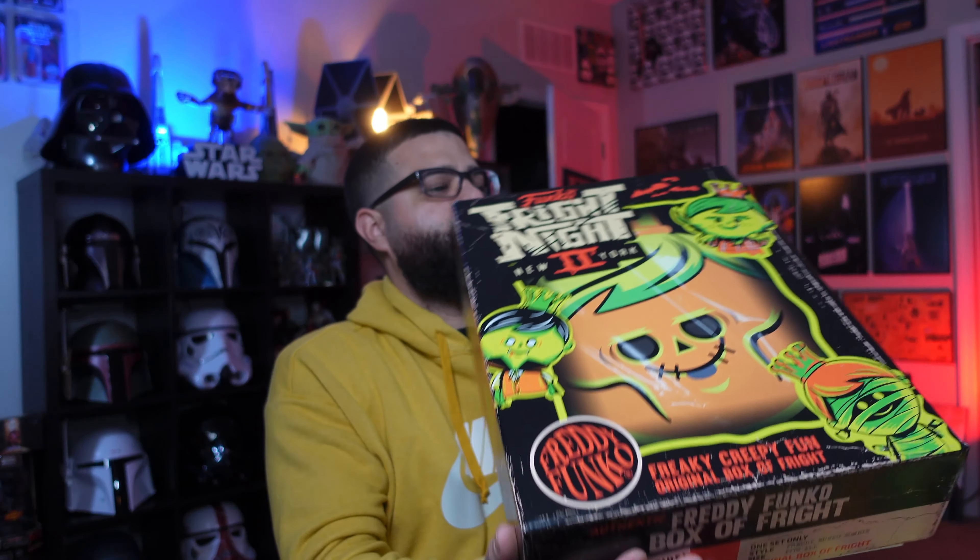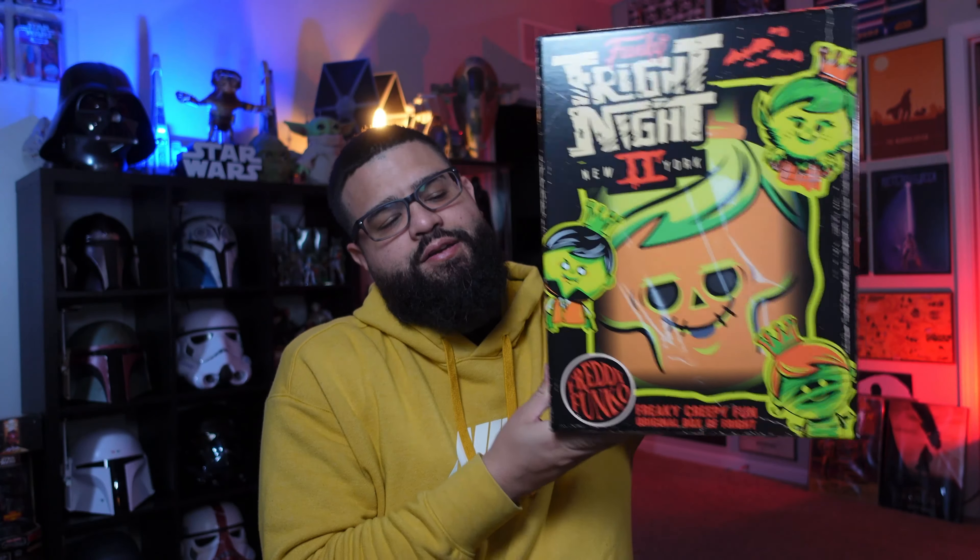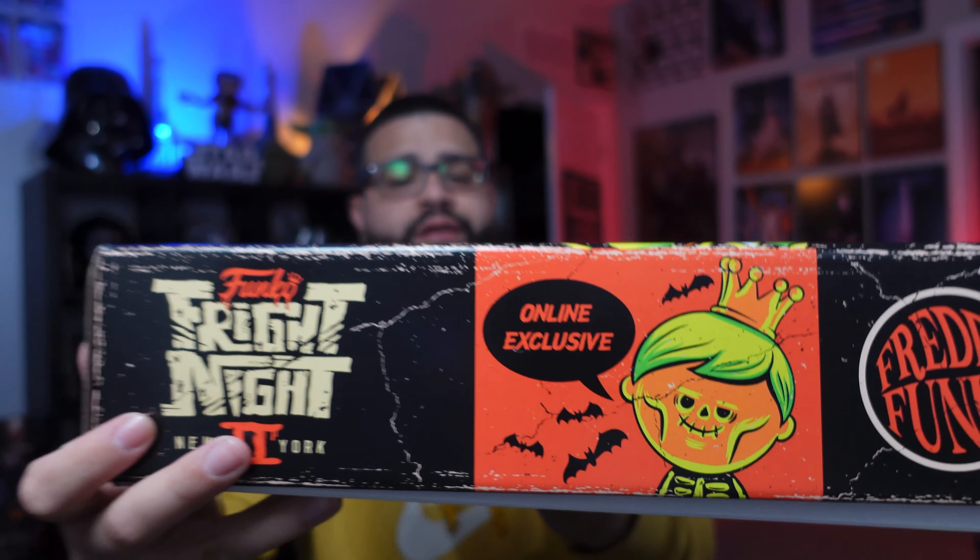Hey, what's up guys, back with another video. Today I just got back from New York Comic Con, back home in Florida, very tired. I wasn't even going to record this or make a video right now, but both of these came in — my Fright Night Box of Fright. My two boxes came in. They were supposed to come in before I left for New York Comic Con but UPS was late. So I got both of them today. This is the online exclusive one, not the one they gave out at the party yesterday that I wasn't at — but I was two blocks away, so I was very sad. There are two different boxes and I got one of each.